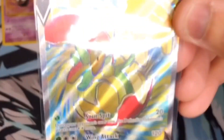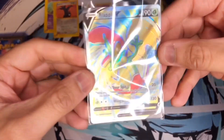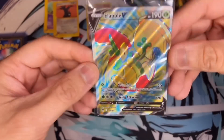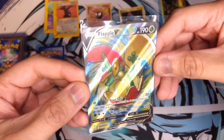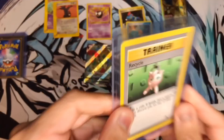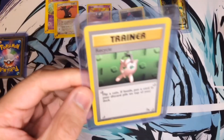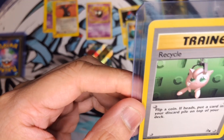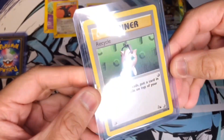Next we have a Flapple Full Art — thank you, bro! I am trying to build up the master set of Battle Styles, and this is one I needed. Dude, thank you so much — this is insane! And also a Fossil Recycle Jigglypuff — dude, this is a classic! Definitely a classic card — that is sick!